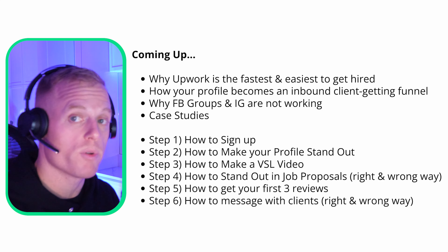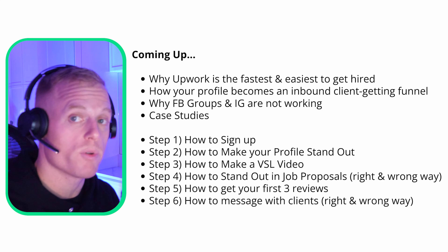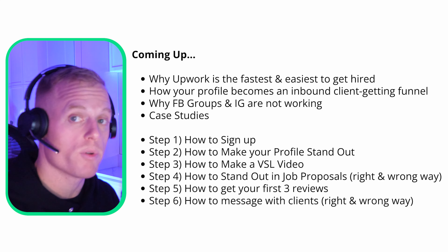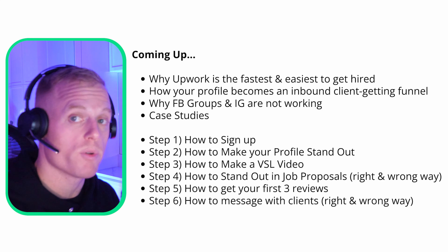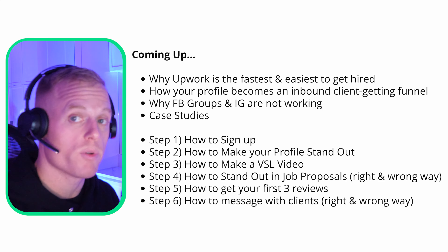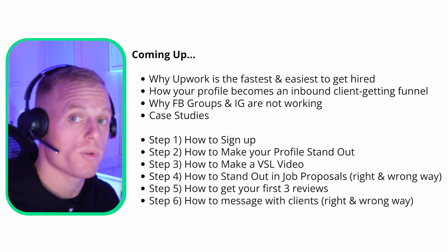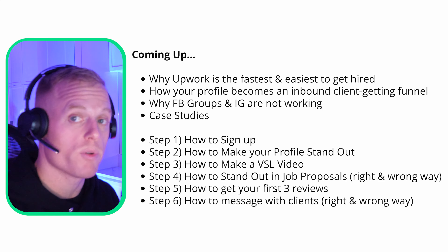Another case study: Max followed my method and his reply rate tripled immediately after implementing it. He says: 'I purchased Riley's Upwork course — couldn't recommend it enough.' He was doing copywriting freelancing before closing, and after implementing the method applying to copywriting jobs, his reply rate tripled. He says he implemented the outreach script, and three days later he had a job. Very quick and easy. He landed a $3,500 package with a 20% commission — that's about $700 per sale.